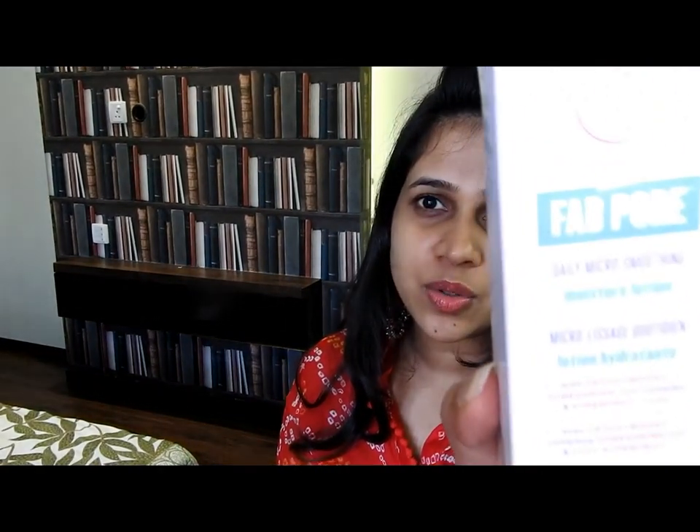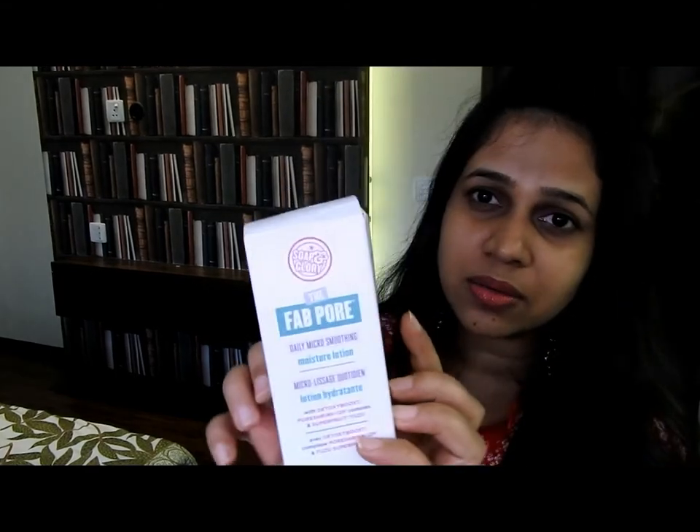I have actually moisturized my face already off camera using the Soap & Glory Fab Pore Moisturizer. I really don't want to prime my skin further because it's summers and I don't want to add that extra layer on my face. So the next step today will be skipping straight ahead to the foundation.